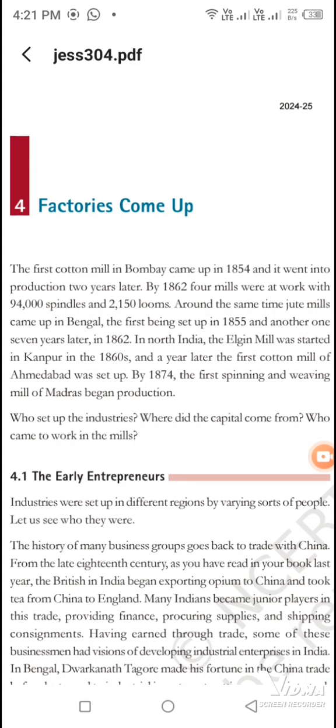Jute mills too. And then in North India, Elgin Mill in Kanpur, all things happened in Ahmedabad, Spinning and Roving Mill in Madras.